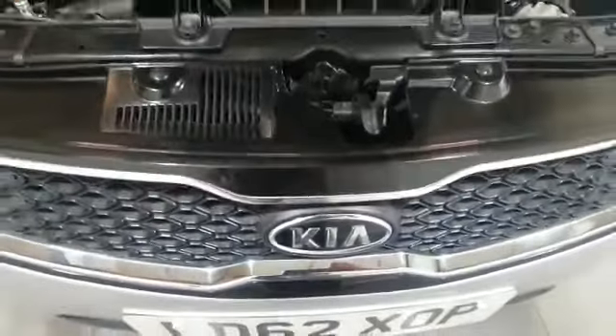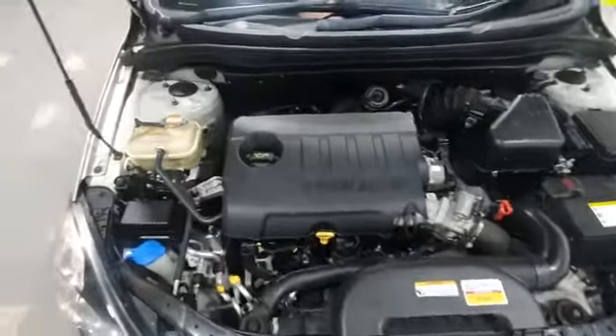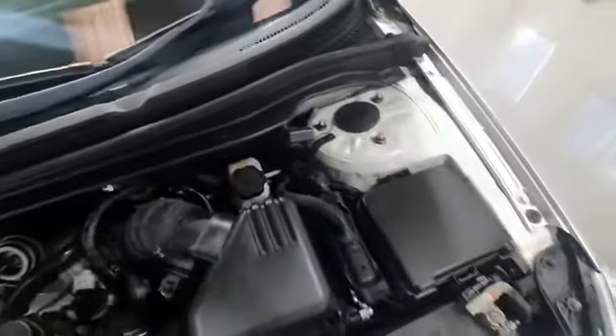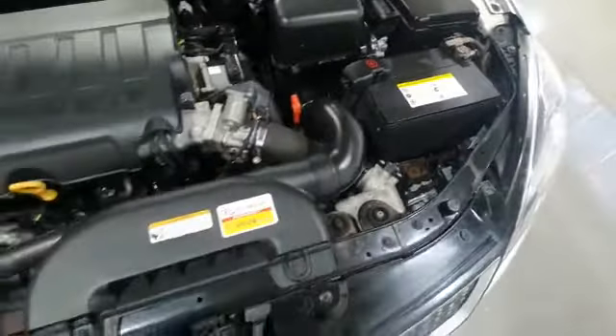Just to show you the engine bay and how clean it is — it's been well maintained. There's no rust on the bolts or anything like that. It's a very genuinely clean car, well maintained with the nine services it's had to date.